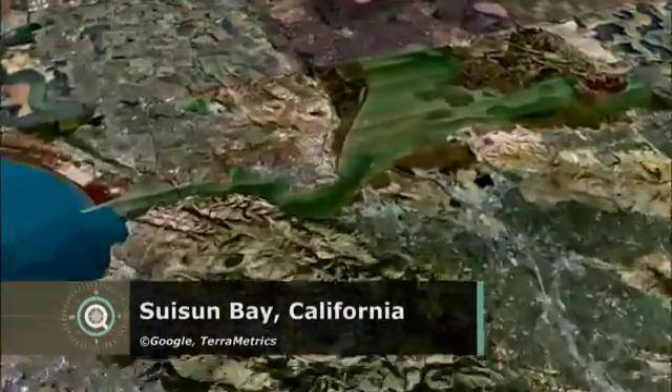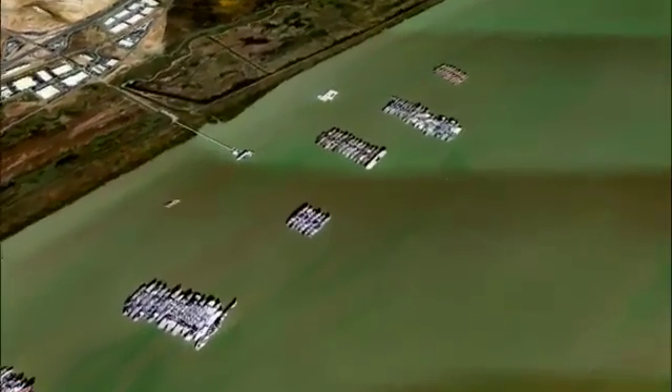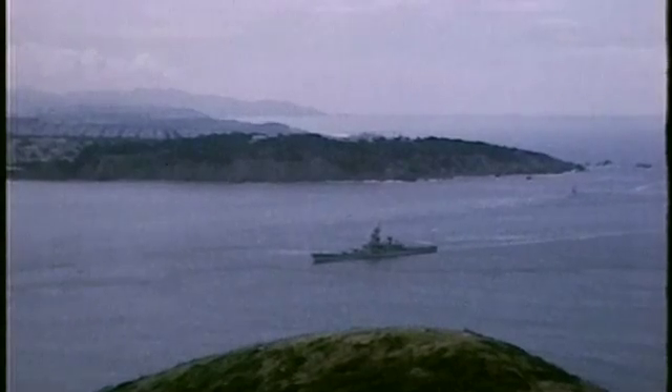Since 1946, more than 1,000 ships have come to rest in Suisun Bay near Benicia, California, part of America's National Defense Reserve Fleet. The purpose of the reserve fleets is to moor vessels in non-retention status — in other words, they've reached the end of their useful life and are awaiting disposal. Most of these ships were brought here after World War II and the Korean War, held on reserve for possible military reactivation or disposal.